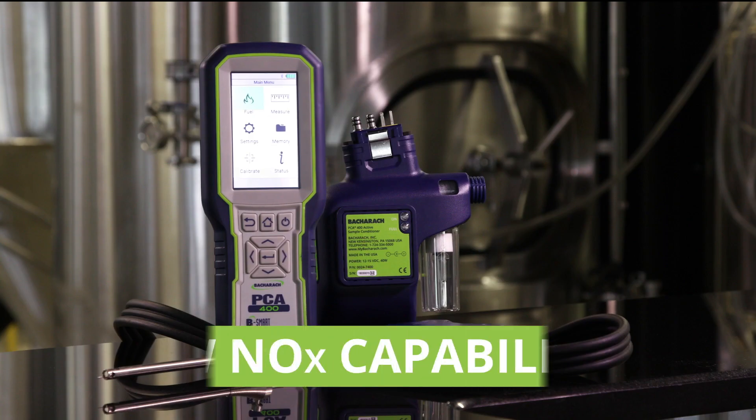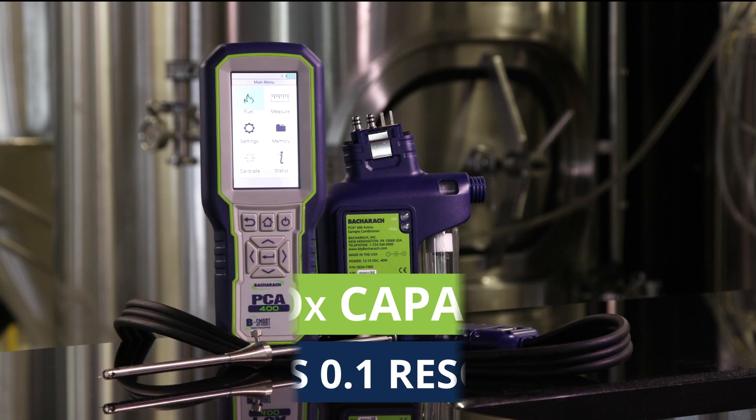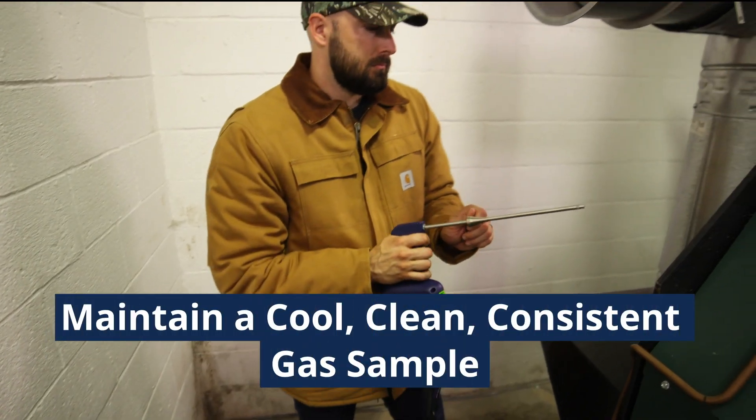The PCA400 features low NOx capability, as measurements below 50 parts per million provide 0.1 parts per million resolution. An optional sample conditioner cools and dries the sample to provide more accurate readings for NO2 and SO2.